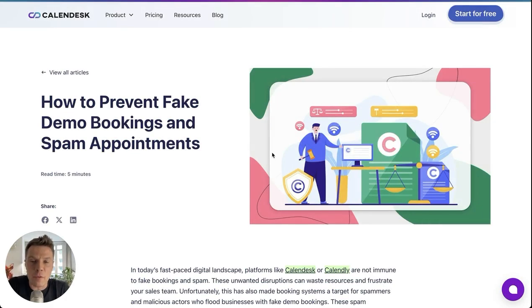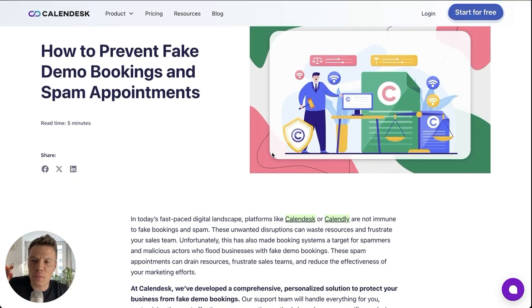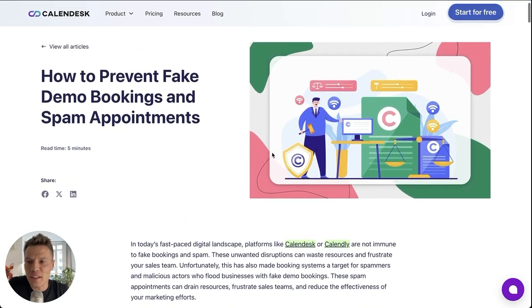Hi, my name is Maciej. I'm from Calendesk and today I will show you how Calendesk can help you avoid spam appointments. Recently, some of our customers have been dealing with fake bookings and it's not always clear if these are from bots, competitors, or some users that want to annoy businesses.